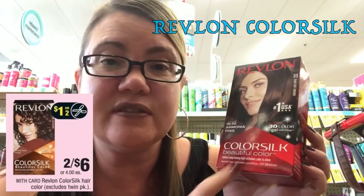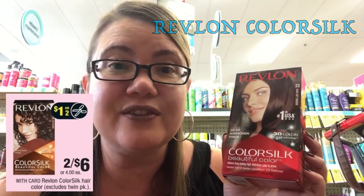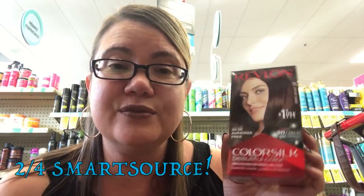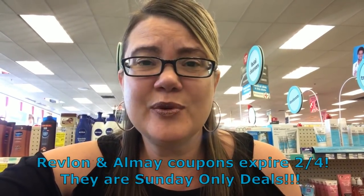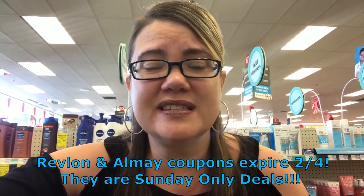The Revlon Color Silk Hair Color is on sale for $6. In our 1/4 Smart Source, we're getting a $1 off 2 coupon. Go ahead and grab two, use that coupon, and you'll grab them two for $5, or just $2.50 each — which is a good deal for hair color. If you have a $2 off one CVS CRT, you can grab two for just $3, which is $1.50 each. Remember, those Revlon and Almay coupons expire February 4th — Sunday-only deals. Take advantage of the extra buck deals; they both have a limit of six, so definitely do those makeup deals.